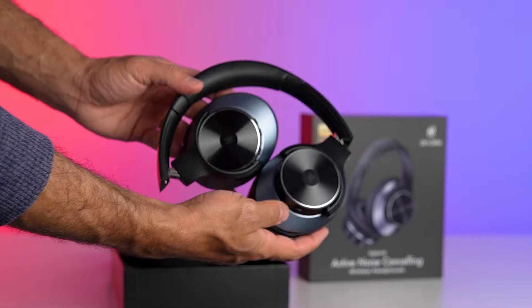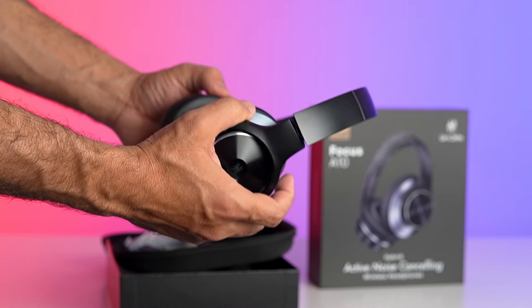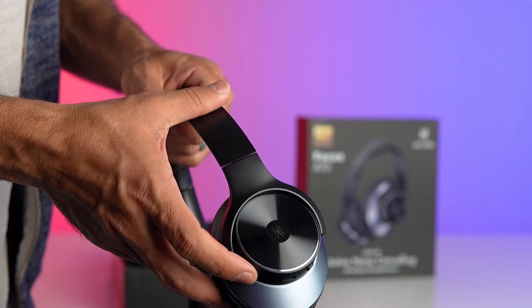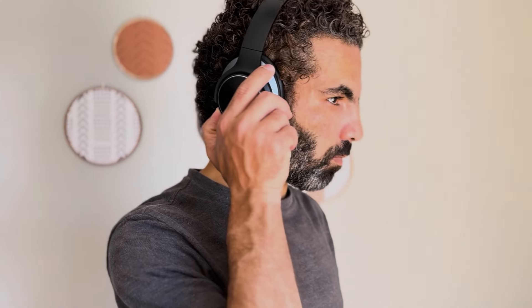But it's not just about blocking out the noise, it's also about delivering impeccable sound quality. That's where the Hi-Res Audio comes in. These headphones are equipped with dynamic 40mm drivers that produce precise sound with a wide frequency range. Whether you're listening to your favorite playlist or diving into a new audiobook, you'll experience stronger bass, richer details, and wider dynamics, bringing your music to life like never before.